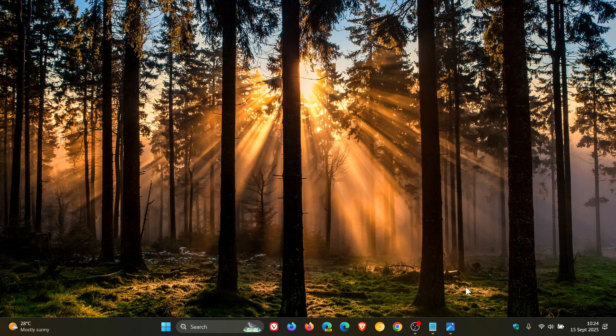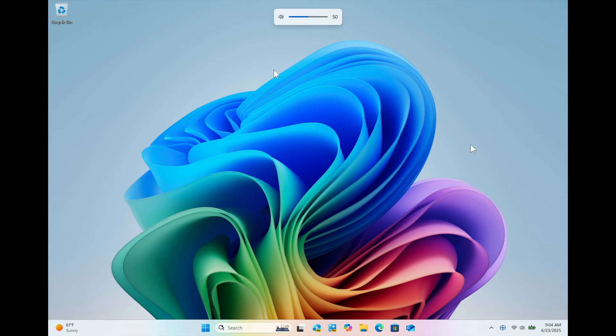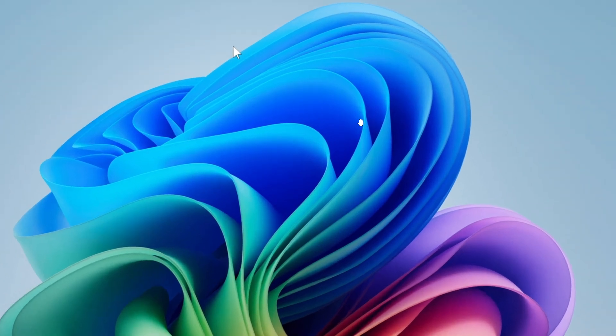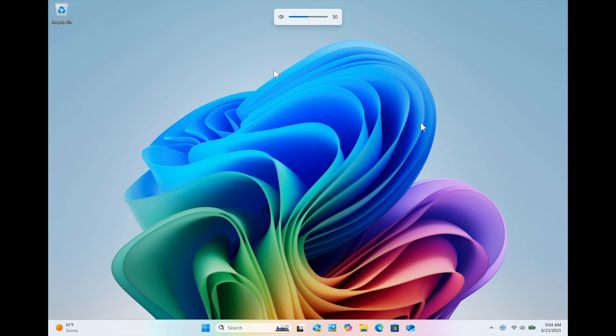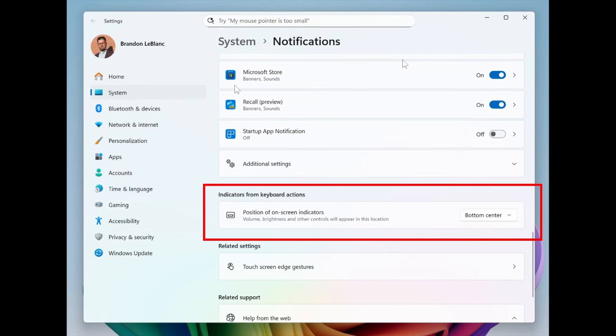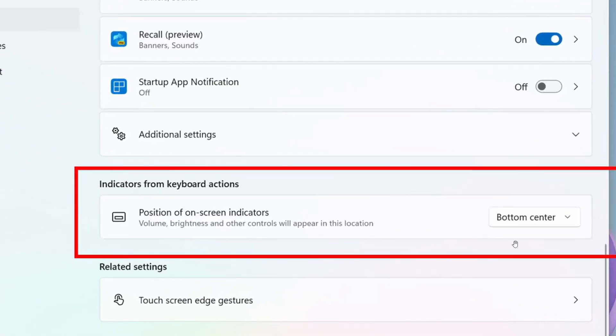There's a new feature I've spoken about previously on the channel: you can now move the hardware indicators for brightness, volume, airplane mode, and virtual desktops to different positions on your screen. Apparently this has been a highly requested feature. Microsoft says to change the position, go to Settings > System > Notifications, and pick from the options in the 'Position of the onscreen popup' dropdown list, as we can see in the image provided.